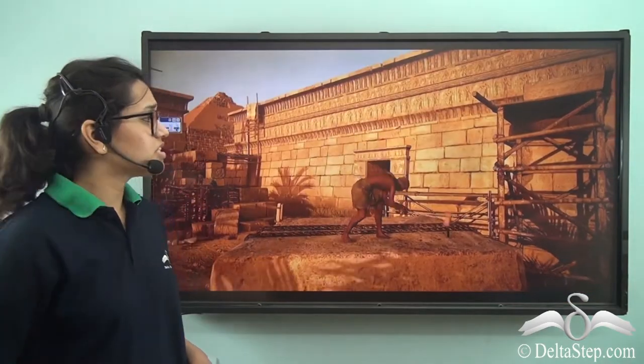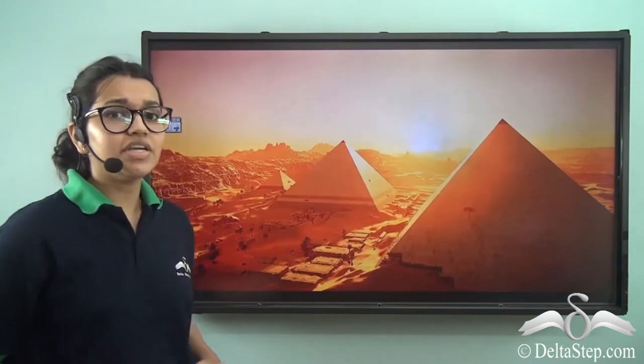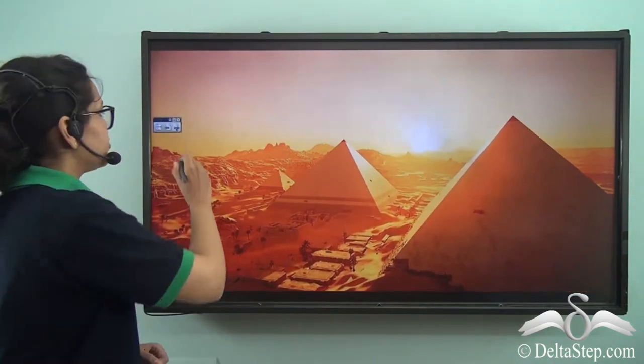Take a look at this video and how busy the workers are in building these pyramids. See how the heavy rocks are being lifted. Surely the pyramids are really beautiful.